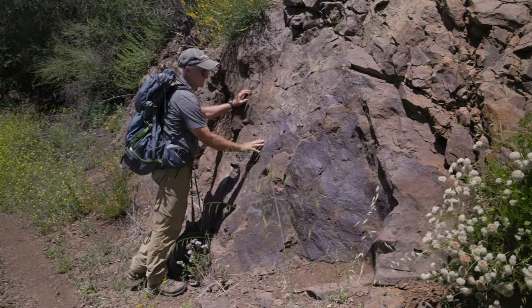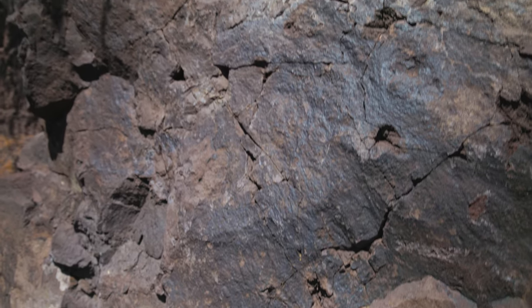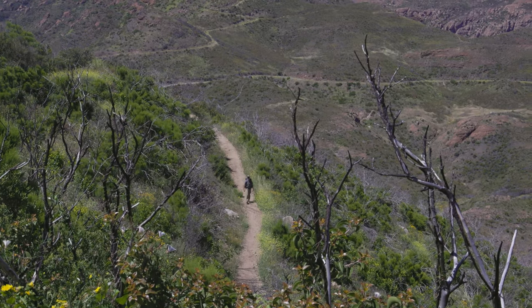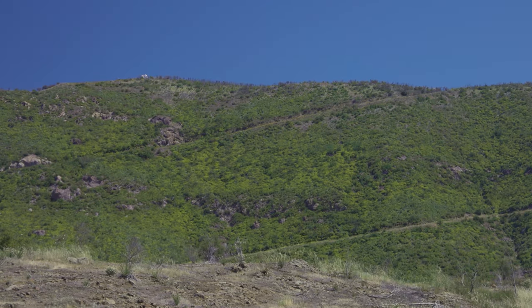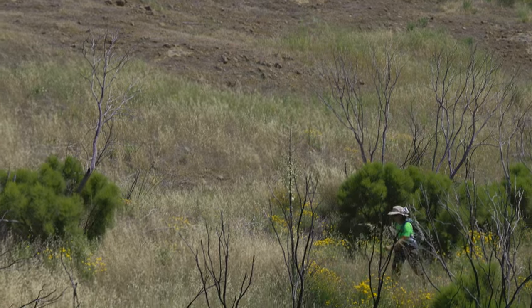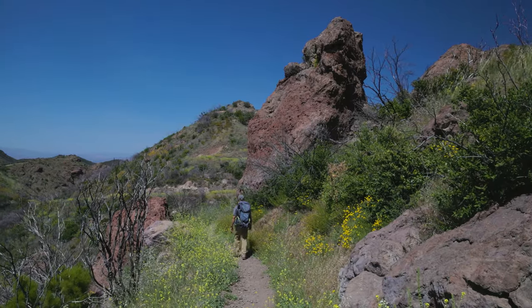Notice along the way how the sandstone outcroppings have disappeared, replaced by volcanic rock. The trail reaches a high point of more than 2,400 feet and gently descends in and out of canyons before quickly climbing to the parking lot at Mishimokwa.